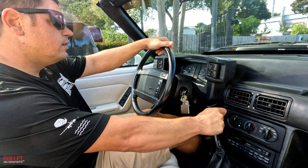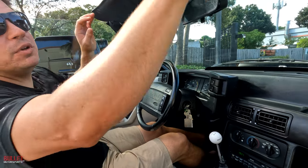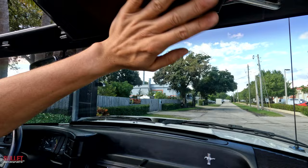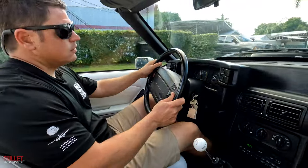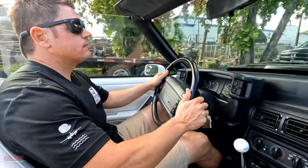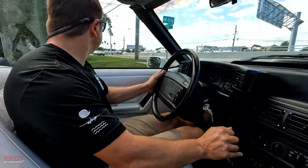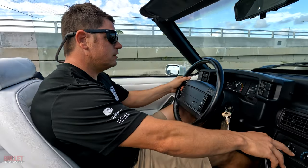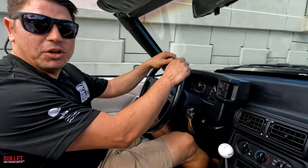Interior is extremely clean. Engine bay is nice and clean. Suspension feels good — it's not rough. It almost feels like it has gears in it based on how the acceleration is. It has 373s in it for sure. It boogies. It feels good. The clutch grabs nicely. Downshifts easy. This is a good coastal cruiser.